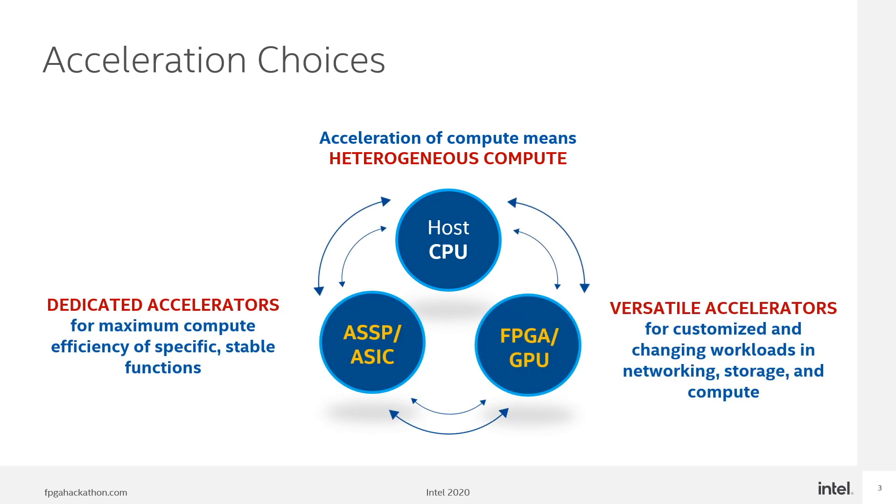In many future applications the amount of processing required will exceed the current capacity to deliver efficiently. CPUs will continue to advance to become more powerful and efficient, but some applications will require a hardware accelerator. This could be an ASIC or application-specific standard product. These deliver excellent performance and power efficiency, but in areas where use is less specific or subject to rapid change, these devices may have a limited lifespan, or even be obsolete before they are in full production. Where a generic solution is required, this is generally provided by a powerful CPU, but where more performance is required, an FPGA or GPU can be used to offload the processor and deliver better performance and power efficiency.